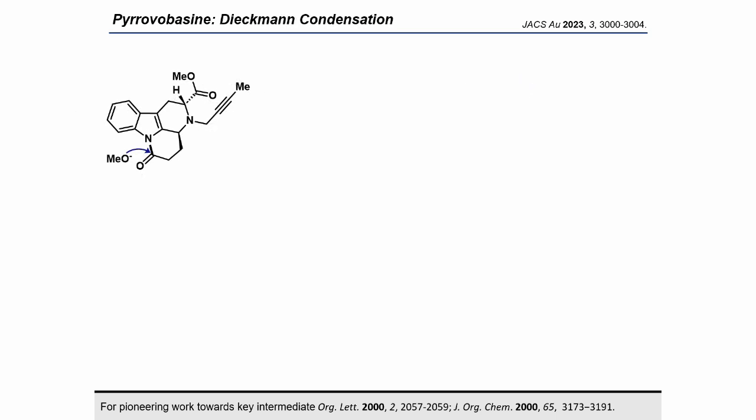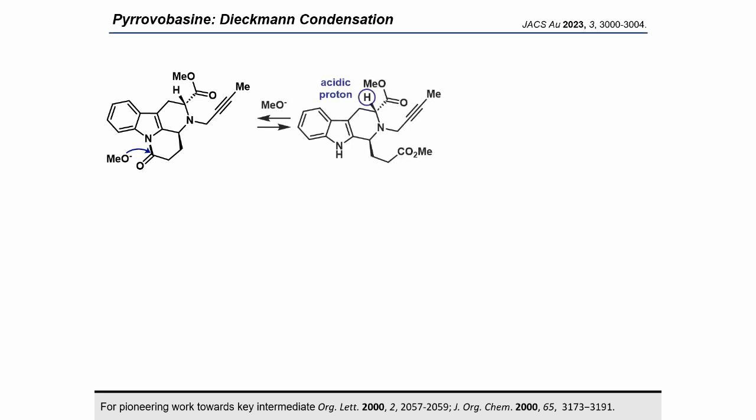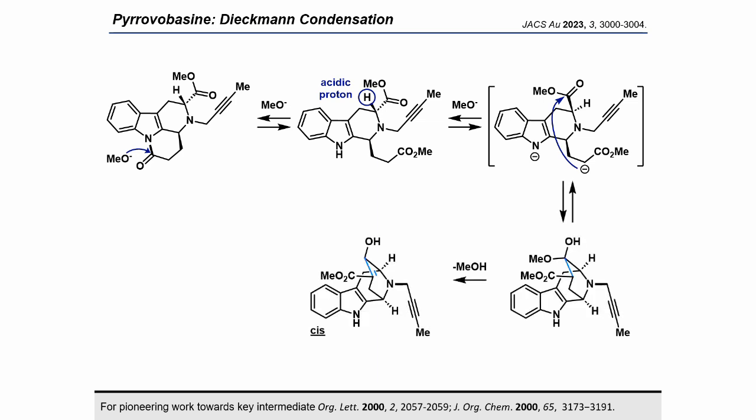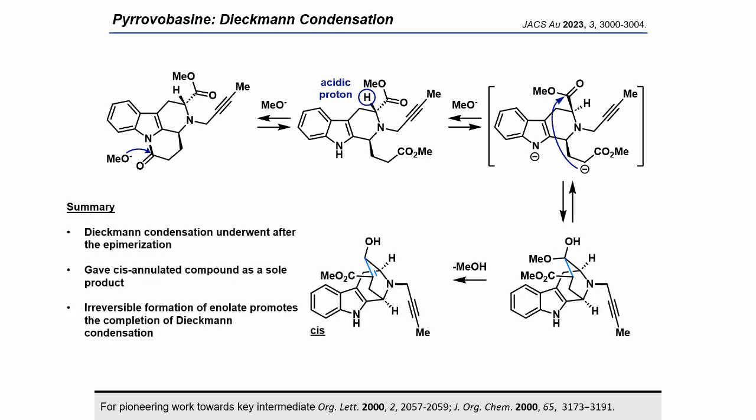In the Dieckmann condensation, a cis-fused product was obtained as the sole product. The lactam on the indole ring reacted with alkoxide and the lactam was opened. Subsequently, the highly acidic alpha proton of the ester was abstracted, leading to epimerization of the ester. Next, an intramolecular aldol reaction proceeded to give the hemiacetal, followed by E1-Cb elimination to give the desired cis-fused compound. Enolate formation appears to be irreversible and promotes completion of the reaction.